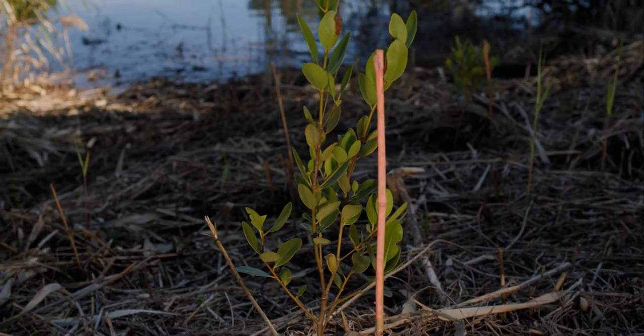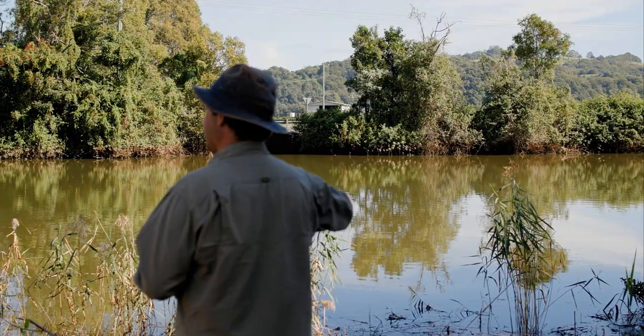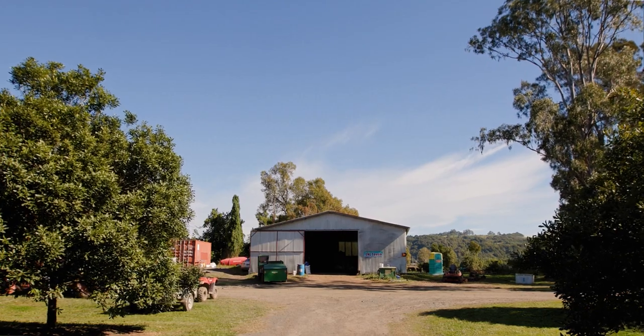The Marine Estate Management Strategy has contributed to supporting landholders with implementing protection works. It's essentially a form of living sediment fence — these buffers on our riverways buffer the sediment and nutrients that leave these properties and eventually enter our waterways.